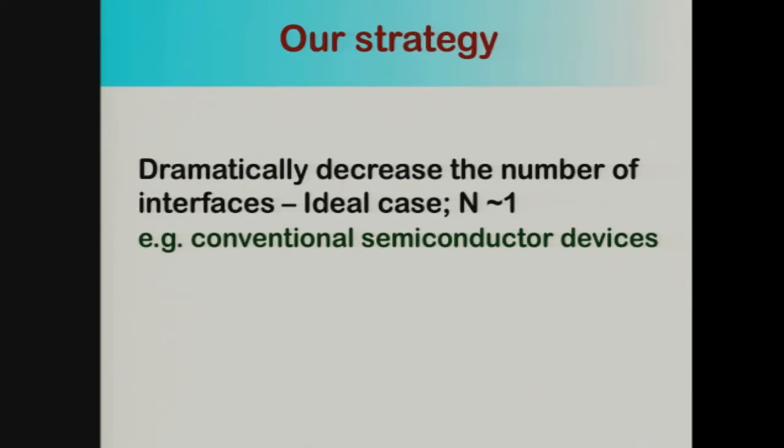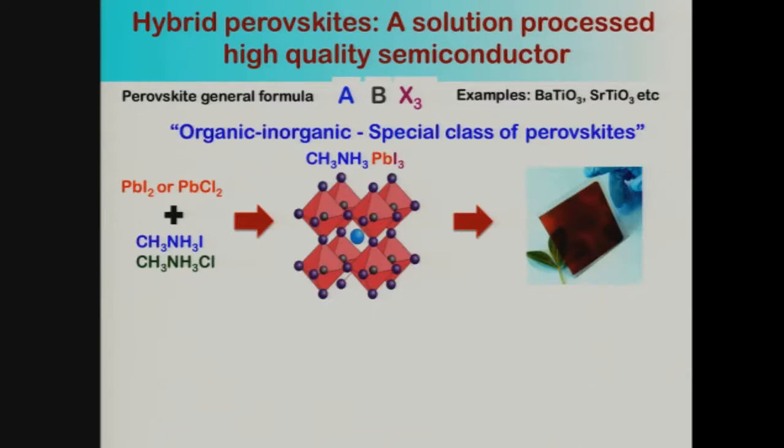Our strategy was: can we come up with a scheme where we can decrease the number of interfaces? The ideal case is where you have a single interface, as in conventional semiconductor devices, where charge and energy can flow very efficiently. The discovery of hybrid perovskites gave us an opportunity to do that.